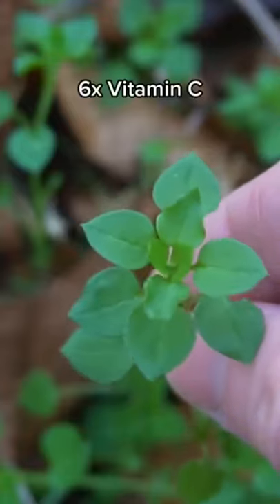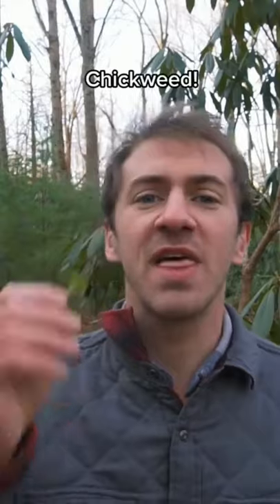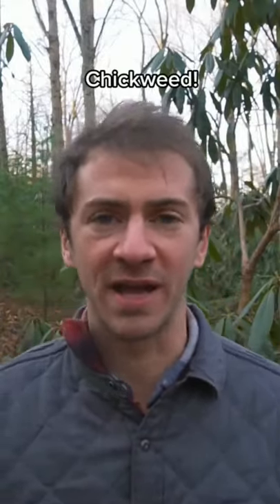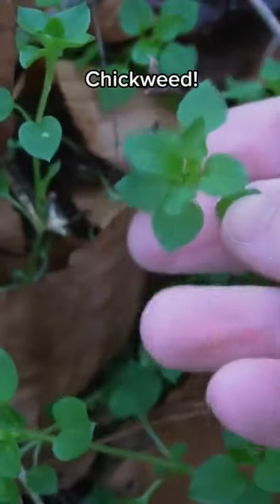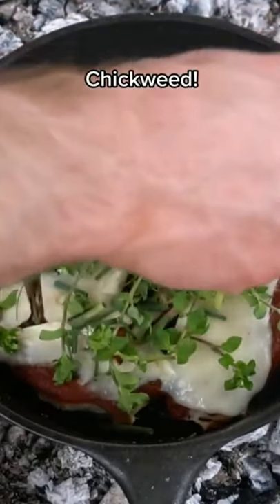This plant has six times as much vitamin C, 12 times more calcium, and 83 times more iron than spinach. This is chickweed and it grows wild in the winter and early spring. It's very nutrient-dense, containing calcium, magnesium, zinc, iron, potassium, and vitamins A, C, and B complex vitamins.